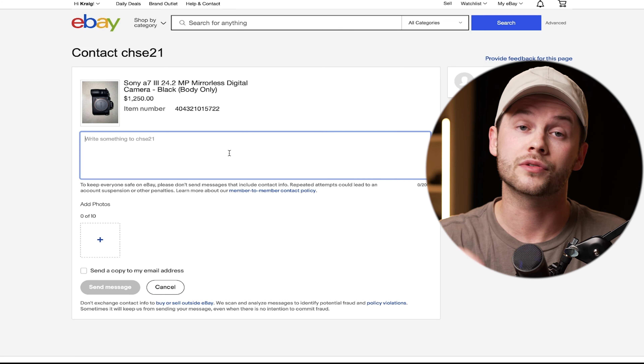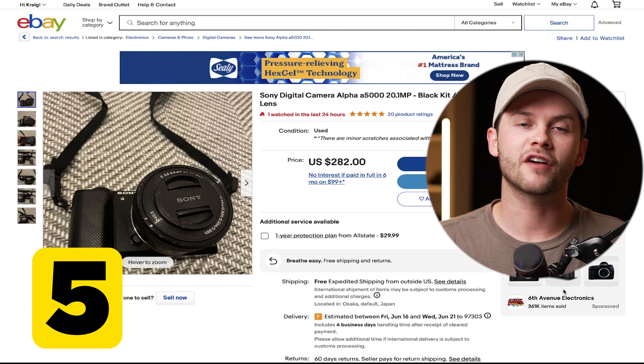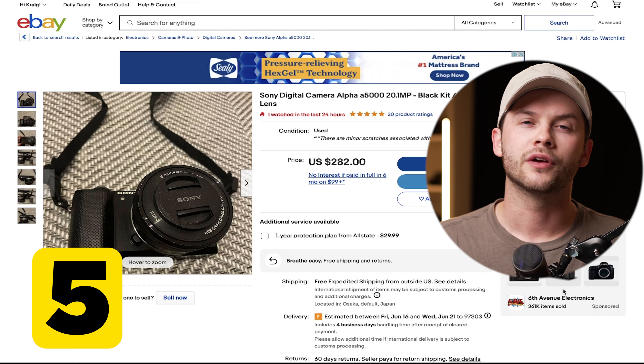Tip four is a pretty underutilized feature on eBay: the contact seller feature. On any given listing you have the option to contact the seller about the listing you're looking into. Here I've pulled up a used A73. If I click the contact seller button it gives me some preset options, but I want to contact the seller directly. Clicking that button brings up a field where I can write up to a 2,000-character question to get more information about the item.